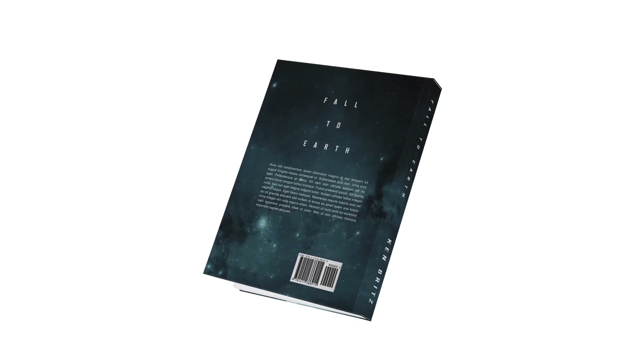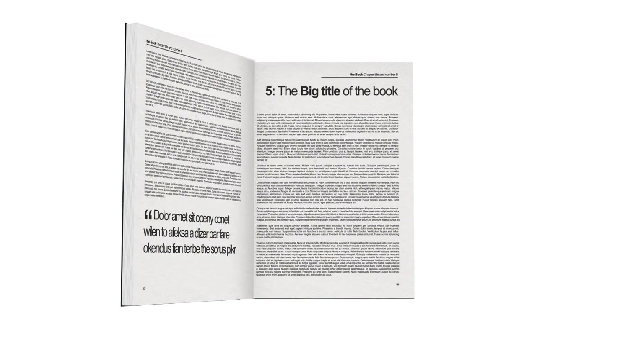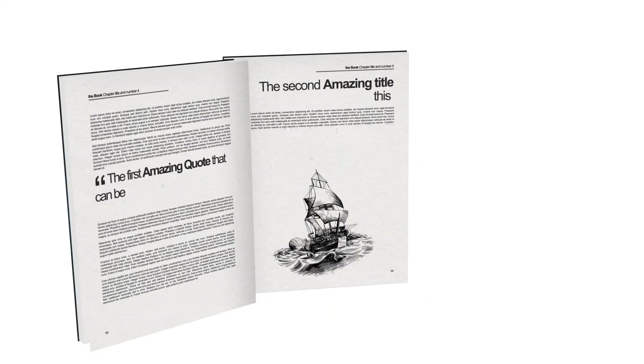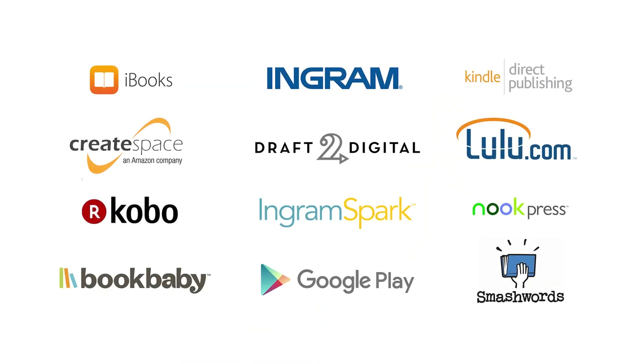But we don't just stop there. Your book's got to be just as amazing on the inside, too. Your designer is also a book interior genius. Typesetting and illustration, we do it all. Now you're ready to be published anywhere and everywhere.